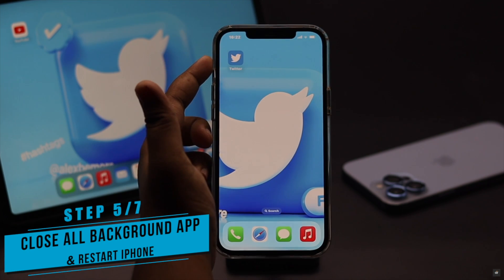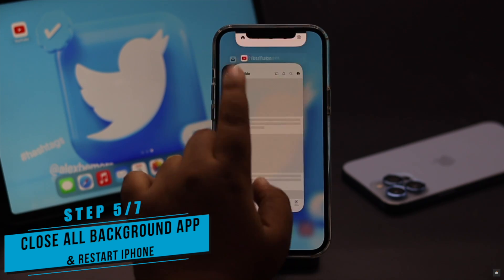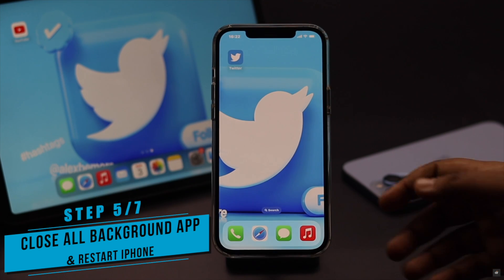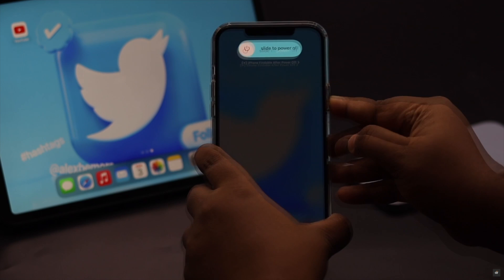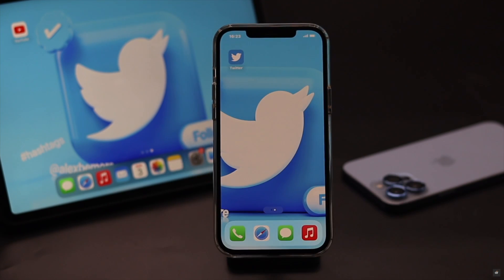If your Twitter app was open for a long time, or if there are too many apps open in the background, one of them can crash and cause this problem. So you can force close the apps. Then for safety purposes you can give your iPhone a force restart. Now open Twitter and try to log in, and it can fix the issue.